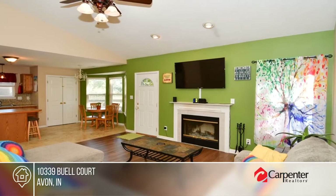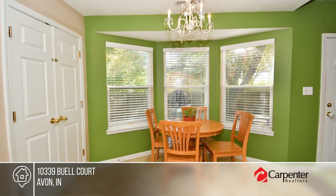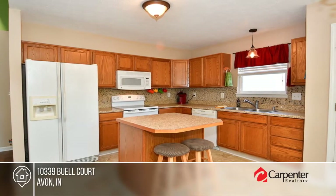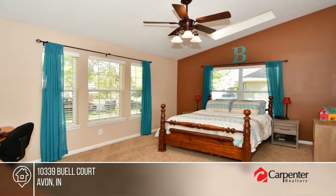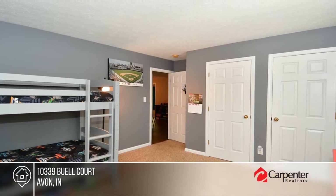Welcome to this spacious home in Shiloh Farms. Enjoy vaulted ceilings and a fireplace in the great room leading to the eat-in kitchen with center island. There are three bedrooms and two baths. All appliances convey, including the washer and dryer. Spend time outdoors in the fully fenced backyard with mature trees. To see it yourself, schedule a tour with Jenna Culp.